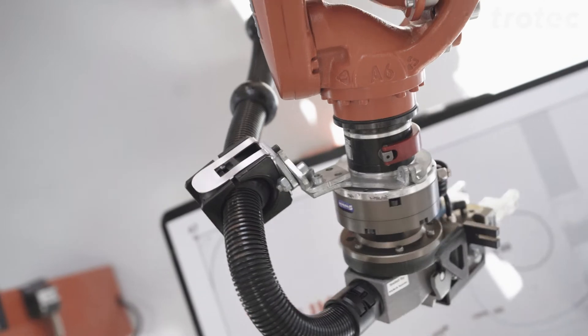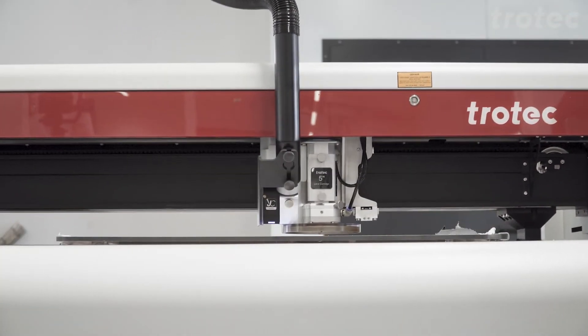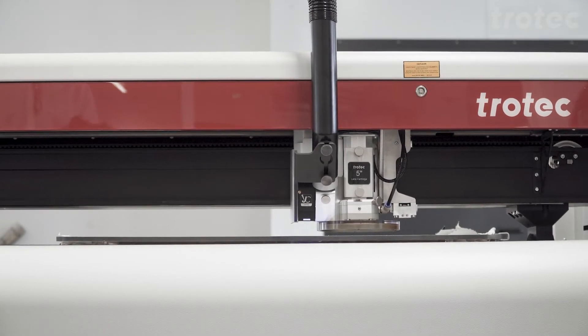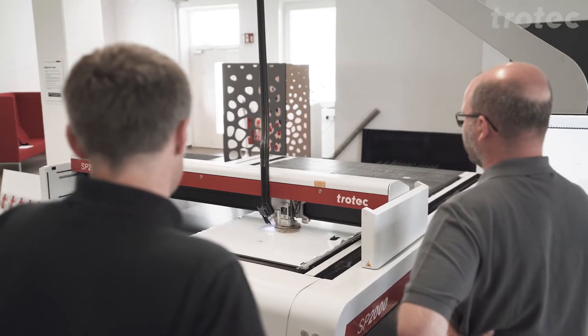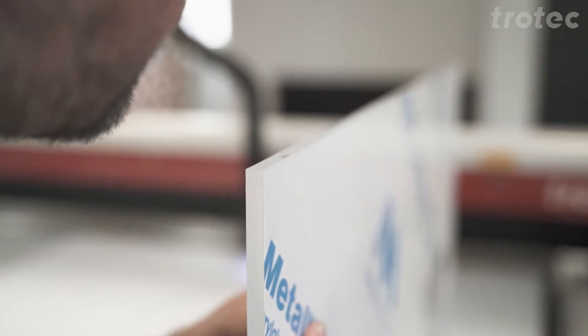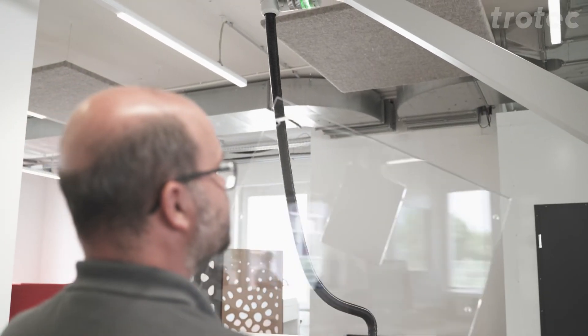Like robots, a laser system is the tool for digital production. In addition to the variety of materials that are processed in the educational sector, even the finest geometries can be produced with the highest precision. Trotec laser systems offer users complete freedom for developing and implementing ideas. By using engravings and cuts, inspiring designs can be produced in just a few steps.